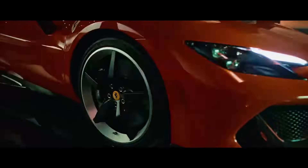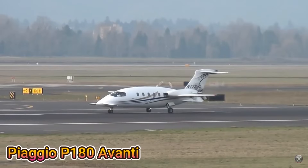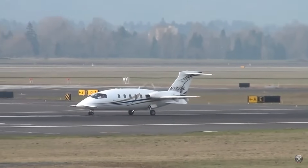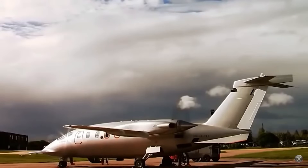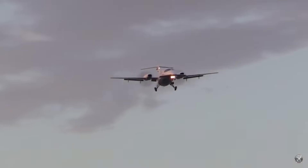When it comes to elegant design in transportation, Italian engineering is hard to ignore. One standout example is the Piaggio P180 Avanti. This aircraft not only turns heads with its distinctive appearance, it also delivers impressive performance — widely considered one of the most underrated business jets ever built.